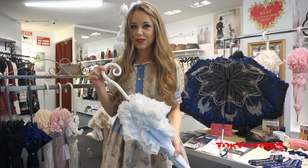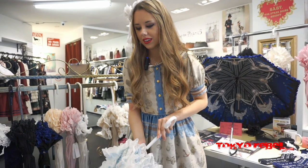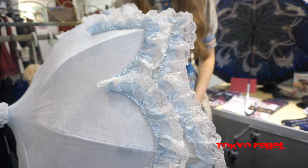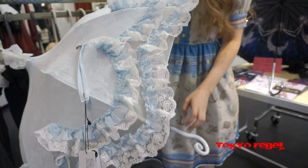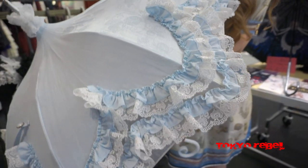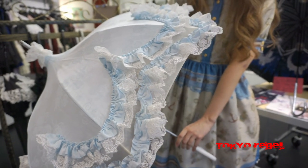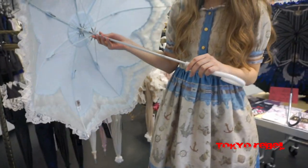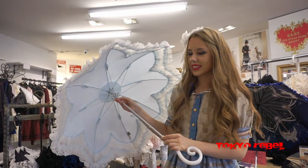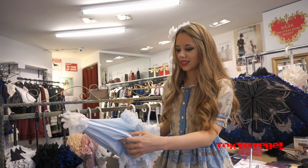The next parasol is the Eternal Flower Parasol. This one is also a printed cotton jacquard and has a very similar flower pattern. My favorite part about this is all the ruffles and the lace, and these scallops form a flower shape if you look from the top of the parasol. The lace also has a floral theme, and when you hold it open you can really see the flower shape. This one is very similar to the last parasol, but it's different because of all of the scalloped details.